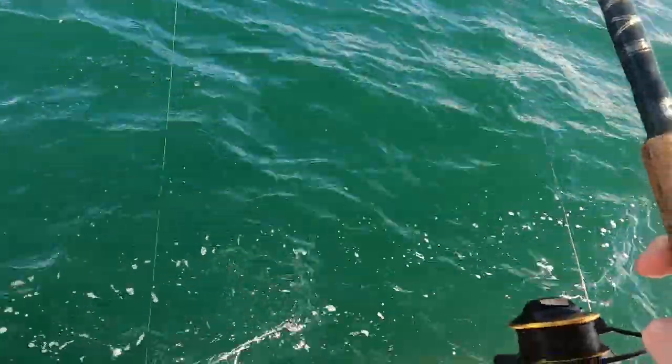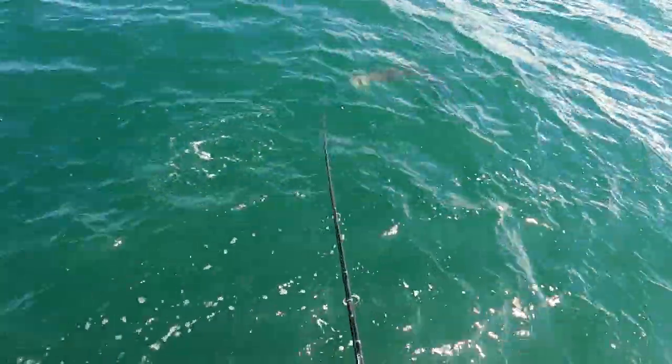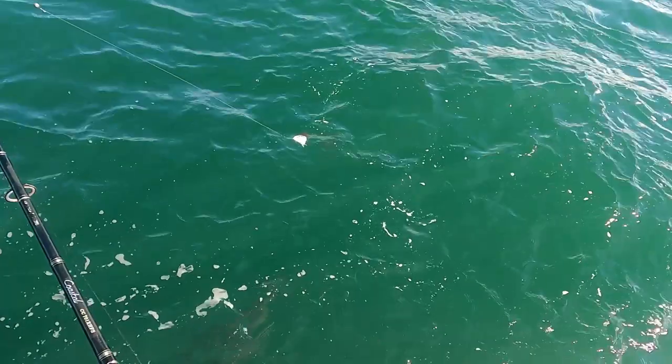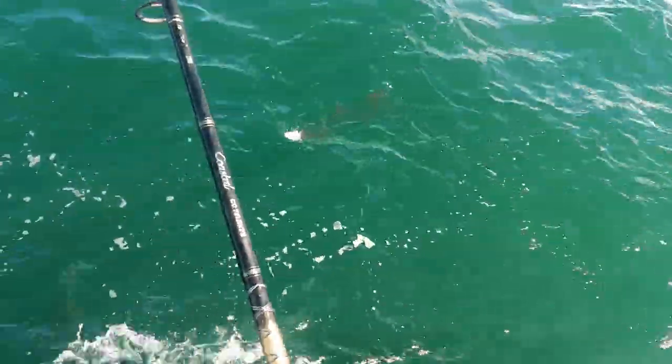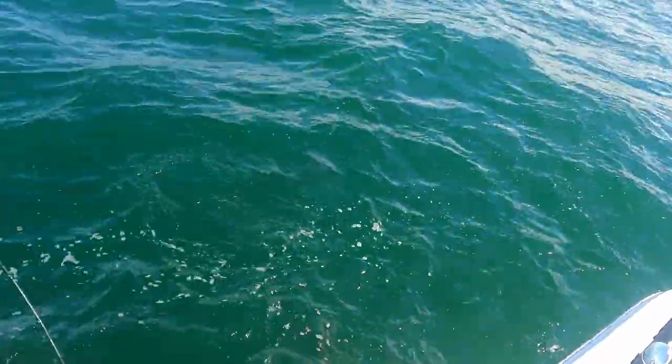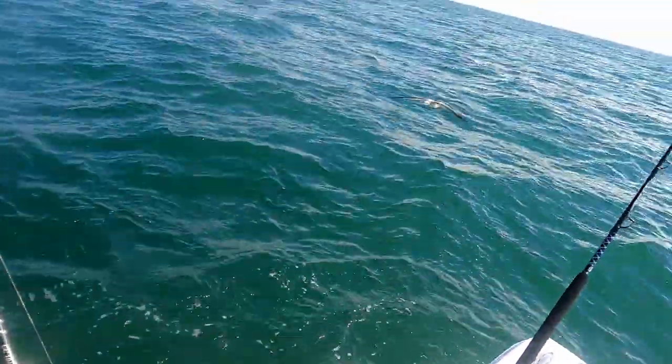A barracuda is chasing a blue runner — that's what it was. He got it! He's eating it — he ate it in half! Yeah, I definitely got that eat. Gone, broken off.